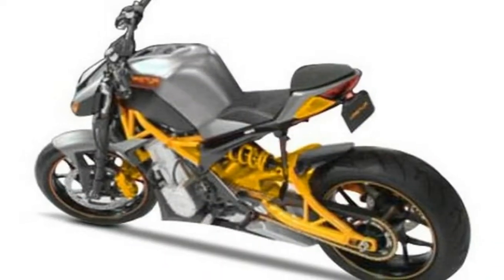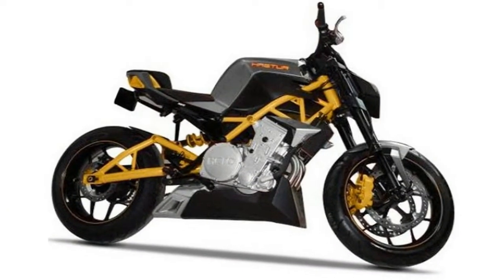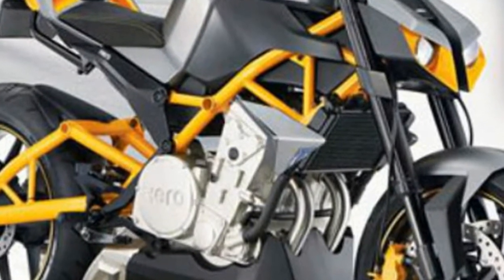The concept version featured Hero's Geossi tubular chassis, which uses components like a trellis frame and trellis swing arm. The probable suspension setup comprises 43mm adjustable inverted forks up front and an adjustable monoshock at the rear.